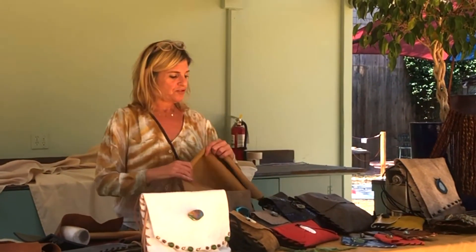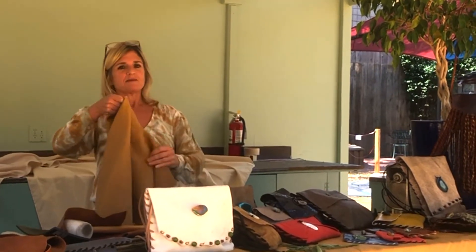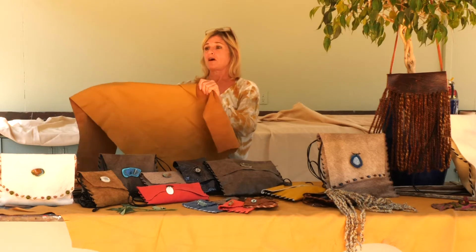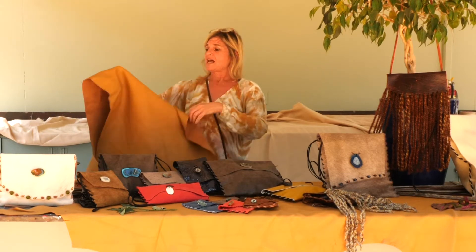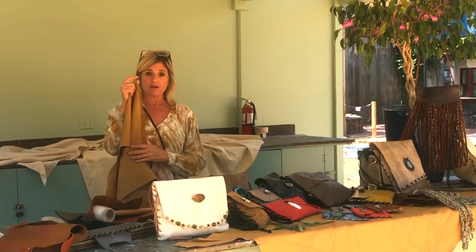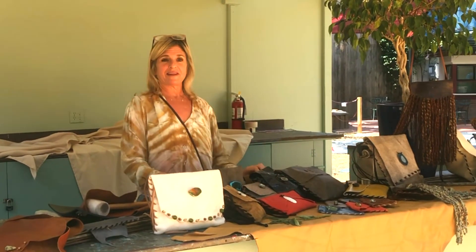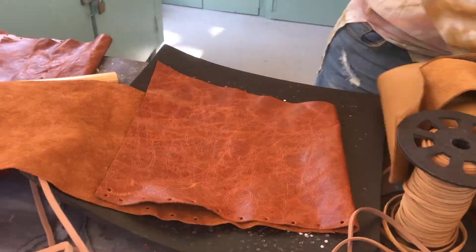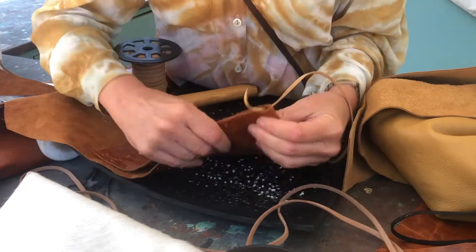Just to show you, sometimes I start with a full hide; sometimes it's been repurposed from furniture, from a couch. And I try to use as many raw edges as possible. You're more than welcome at any time to come watch me demo at Sawdust if you're interested in seeing how this process is done.